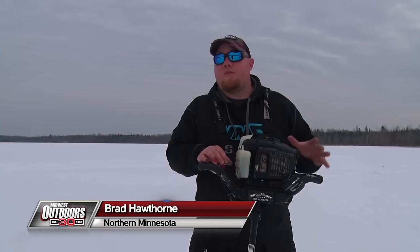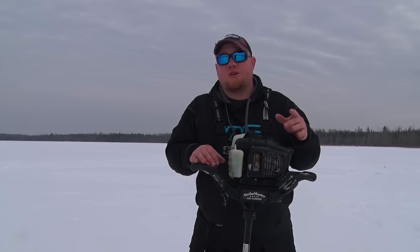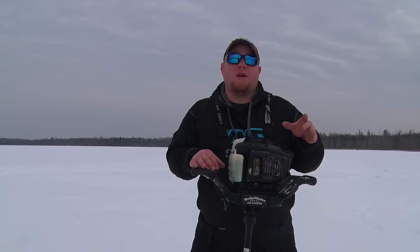We're up here in northern Minnesota on the chase for crappie. Minnesota is known for its panfish lakes. Some of them are harder to get to than others, but rest assured wherever you go in northern Minnesota, if you do a little research, you can catch quality crappie and bluegill.